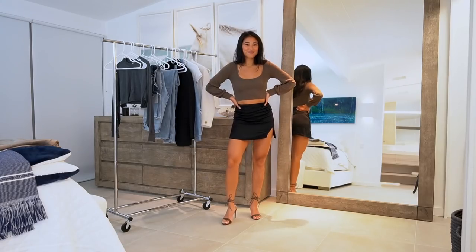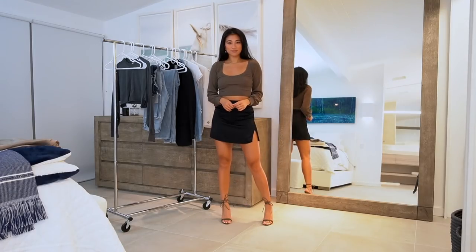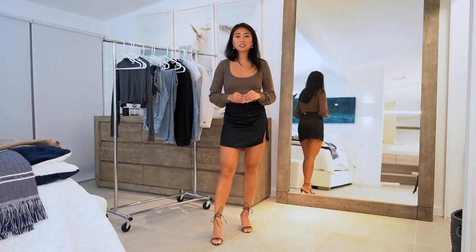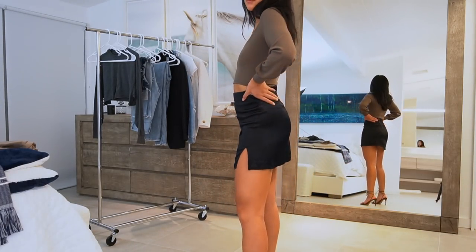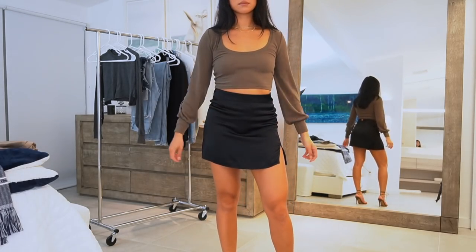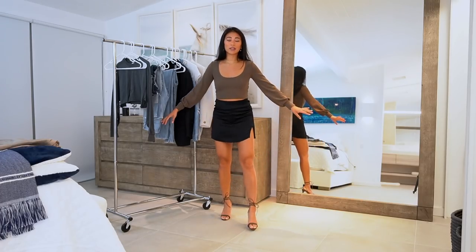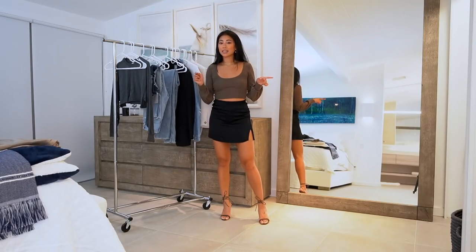I paired the skirt with this blouse from Babaton — I actually have it in another color too but I had to have it in this brownish color. Online it says brown but in person it almost looks more like olive. It's such a good basic top and so flattering — it has a low scoop neck which I love, super subtle balloon sleeves, and a tighter crop fit. The material is super luxe feeling but still really comfortable.